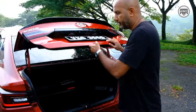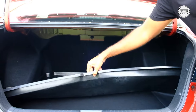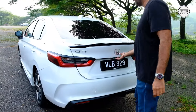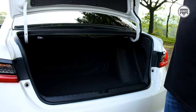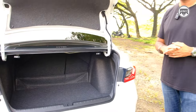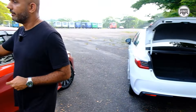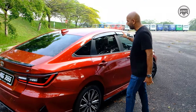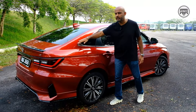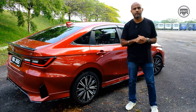In terms of boot space, the Vios has 475 litres, and you get a mat as well which I think is optional. On the other hand, the City has a bigger boot space of 519 litres — which translates to 44 litres more boot space than the Vios. It's also important to note that the new Toyota Vios has a fastback design, which basically translates to the sloping roofline over here.